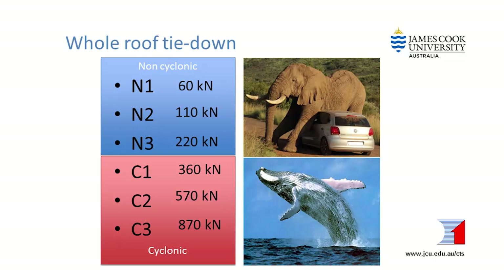Wind can exert several tonnes of force onto the roof of a house. So if we were only using weight to hold the roof down, we would need to park the equivalent of one or more elephants on the roof in non-cyclonic areas, and a whale on the roof in cyclonic areas. Obviously we can't do that, but there are tons underneath the roof and we can tie the roof down using the weight of the whole house.